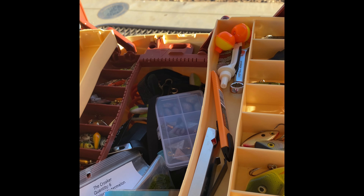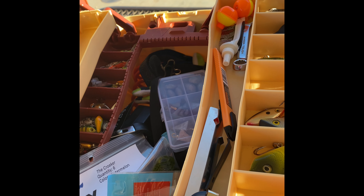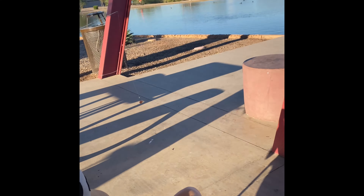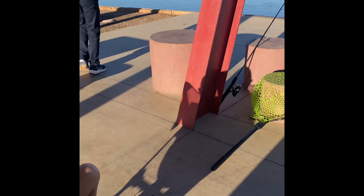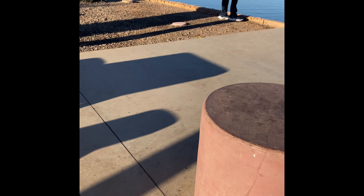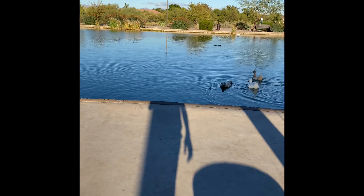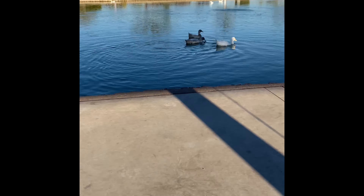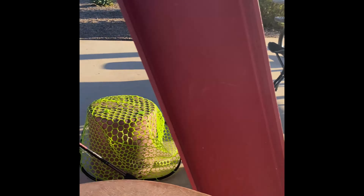We've been here for about probably closer to 45 minutes and nothing yet. I think as the sun sets and it gets darker, we will definitely get the bite, because this place is stocked. They stocked last week and they're stocking this week. So it's not like this place lacks stock — it's just trying to get them to bite.